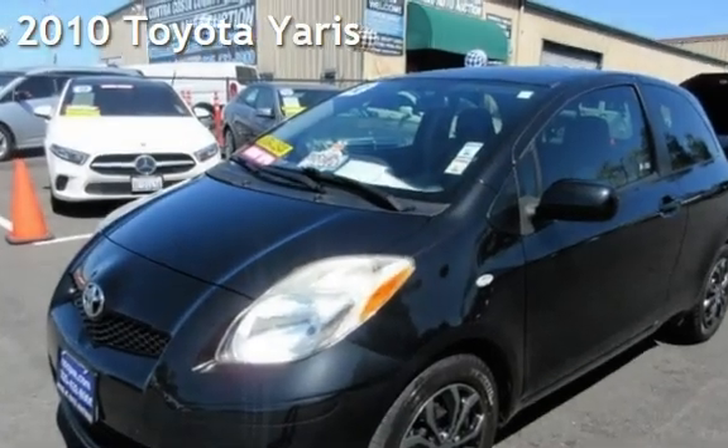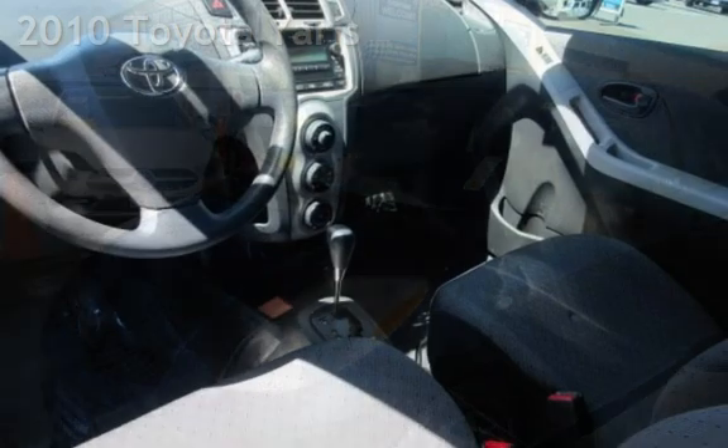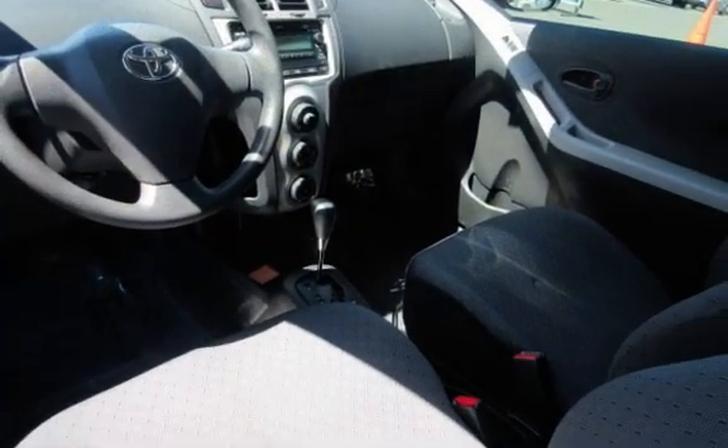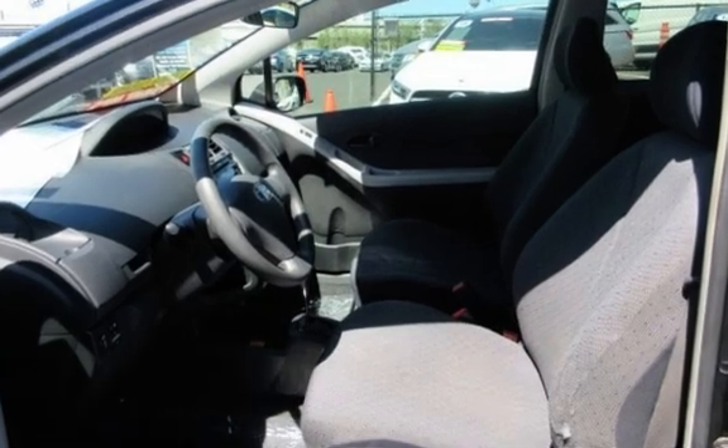Presenting a pre-owned 2010 Toyota Yaris. This two-door hatchback has a four-cylinder, 1.5-liter i4 engine, with front-wheel drive and an automatic transmission.